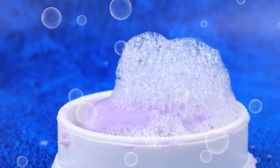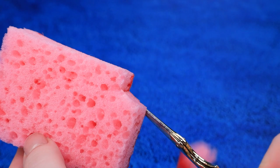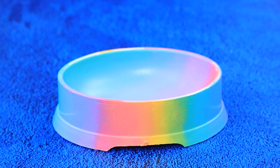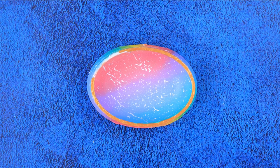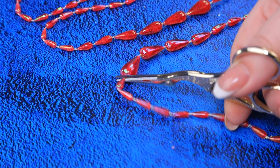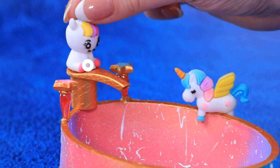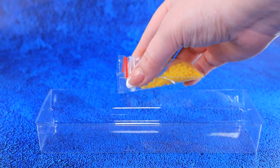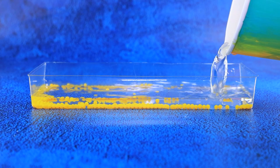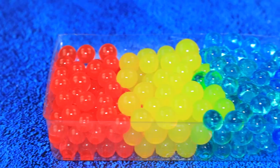Soap dish. So many bubbles. Mix the colors. Prepare the sponge. Paint in rainbow. Add splashes. Separate the dispenser. Turn it into a copper faucet. Decorate our bathtub with unicorns. Scatter the Orbeez balls. Add water. Rainbow Orbeez.